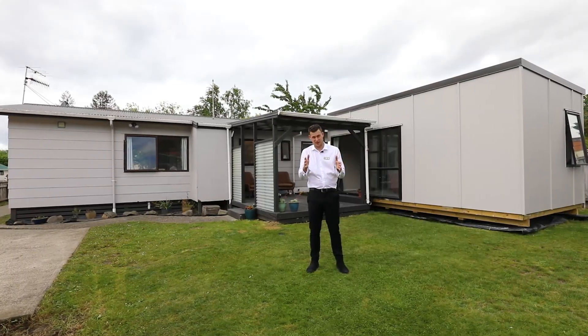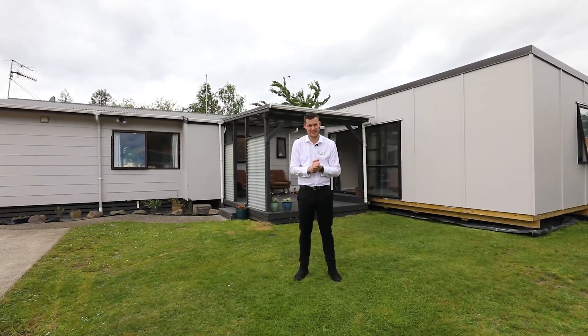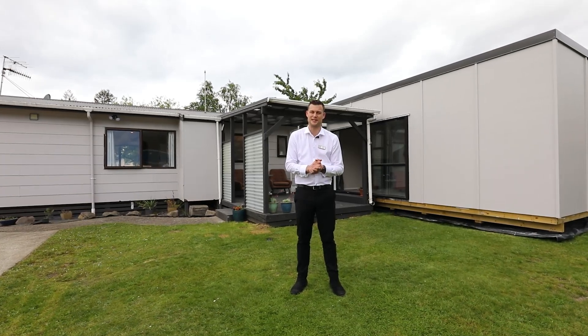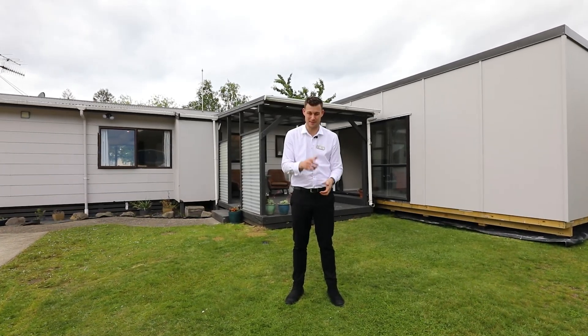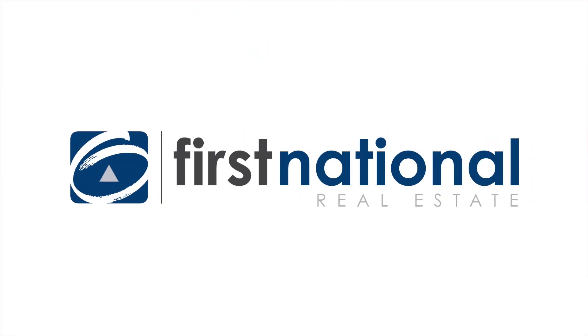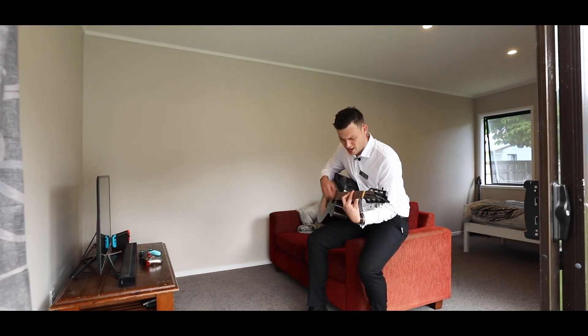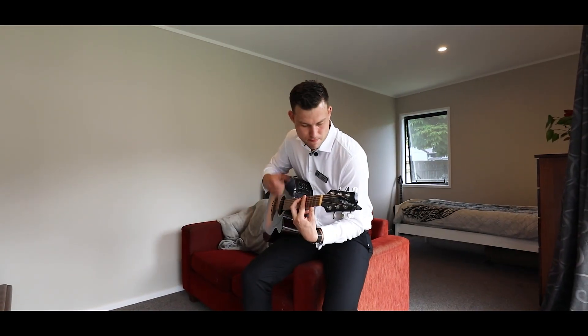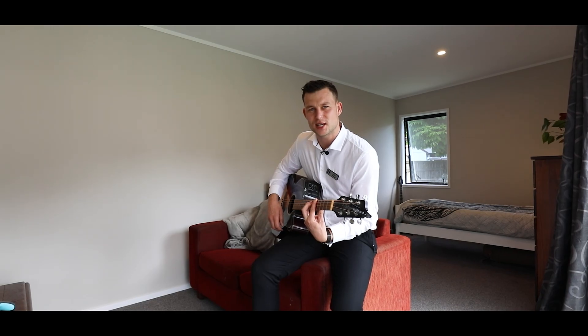So there you have it guys, 24 Grayson Avenue in Mangakakahi. I'll see you at the open home or get in touch for a viewing. My name's Callum Pearson from Rotorua First National and I'm putting you first. Come by 24 Grayson Avenue today.